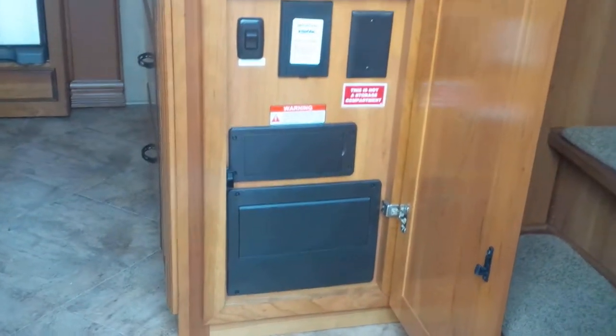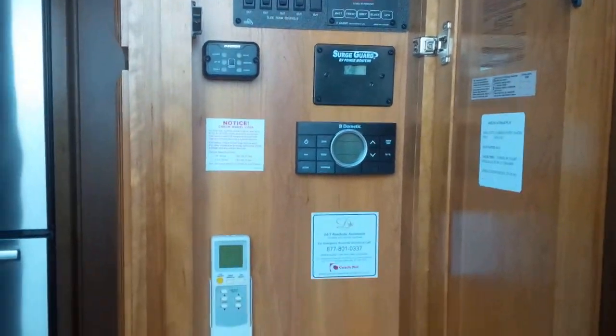Just inside the unit here you see access to all the fuses, the central vac, as well as all the electronics including the thermostat.